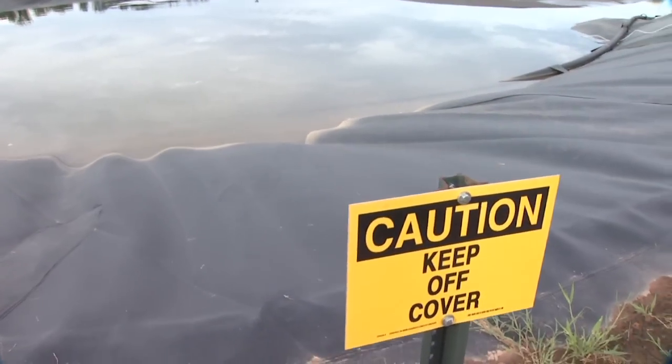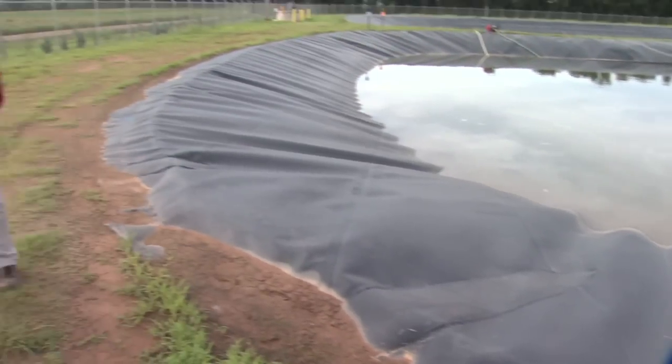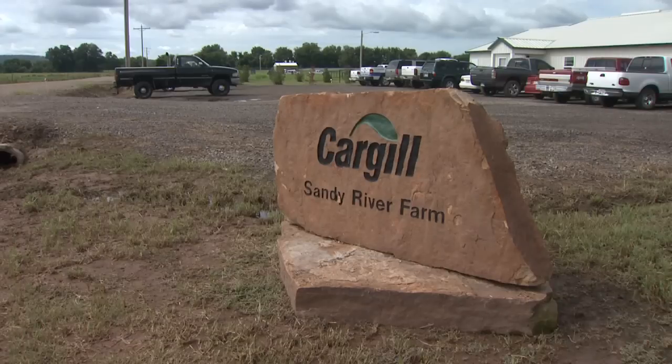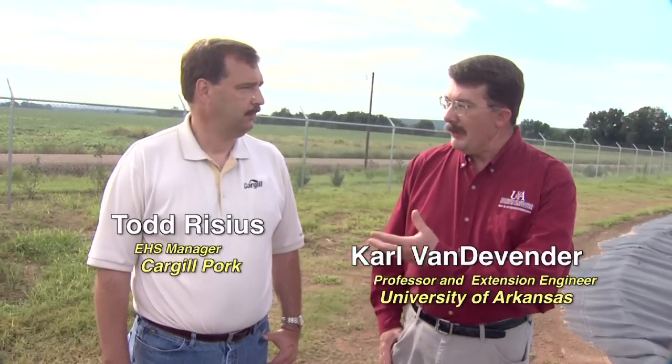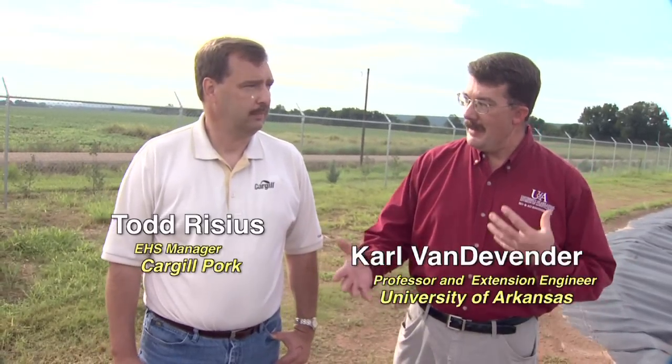Hello, I'm Carl Van Devender with the University of Arkansas Division of Agriculture. I'm here with Todd Resus this morning, who is with Cargill Pork. We're on the Sandy River Farm, which is Cargill's farm just outside of Morrilton, Arkansas. We're here to take a look at some rather innovative manure management technology that Cargill has put in to address some issues. Todd, what were some of the motivations that Cargill had when they were working on developing and building this farm?